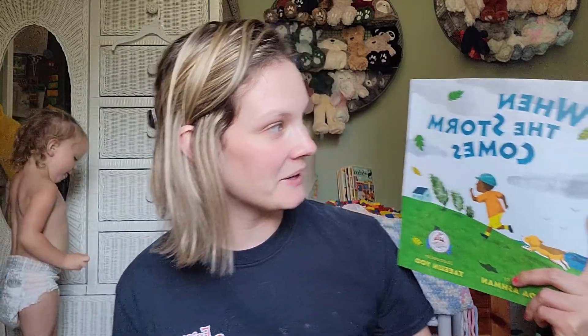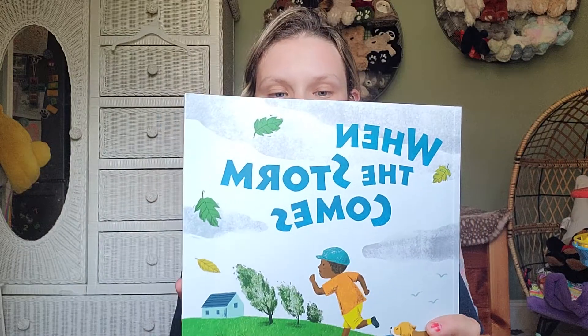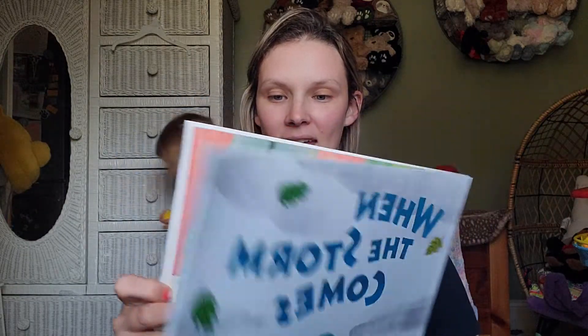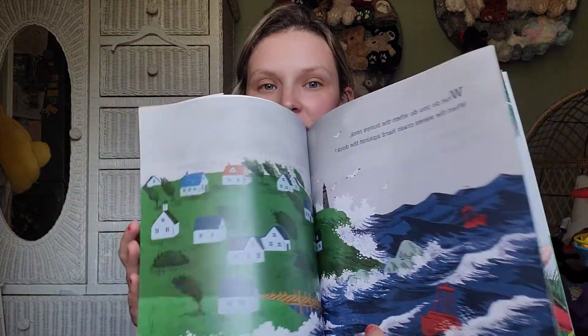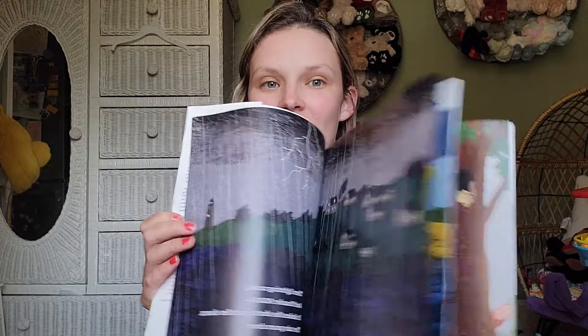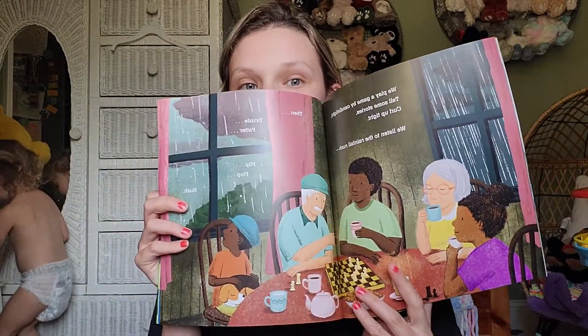Here's another one from the Dolly Parton Imagination Library — When the Storm Comes. It says: 'What do you do when the clouds roll in, when the wind chimes clang and the weather vane spins.' There again, colorful. I love it.